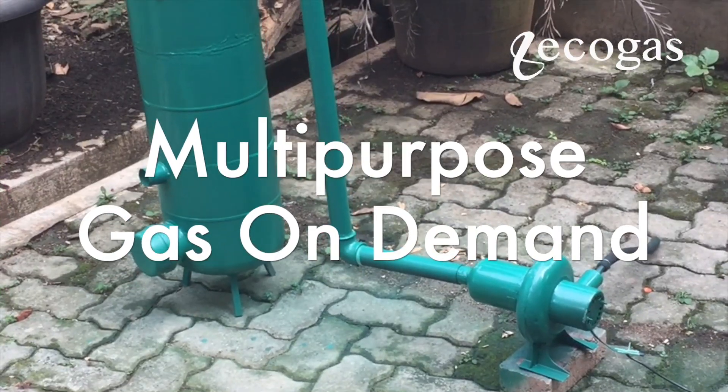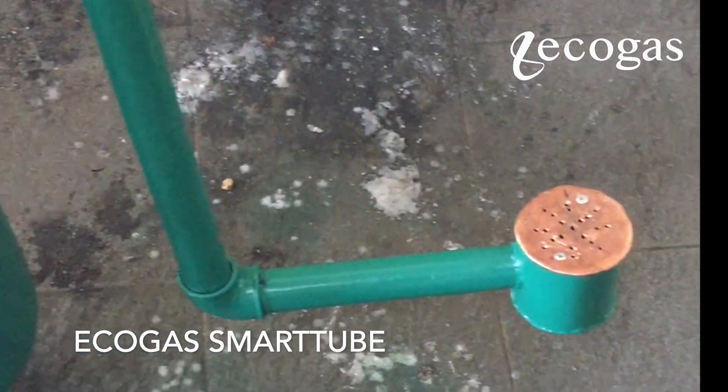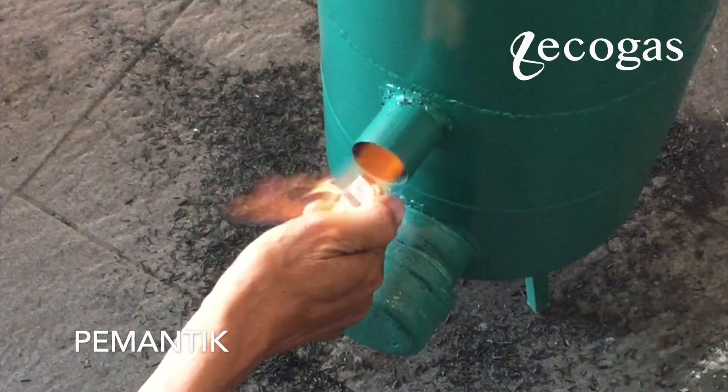Starting from this compact small reactor, we call it Akaga's Smart Tube. All kinds of gas for various needs can be delivered on demand. The gas carrier that we choose for this is biomass, which we adjust to the target use of gas products.